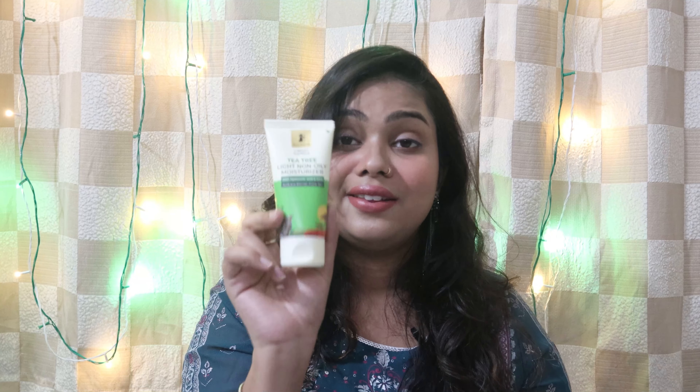The last product to top off the skincare routine is the T3 Light Non-Oily Moisturizer, enriched with hyaluronic acid and cica. This cream hydrates the skin and fights blemishes and acne.